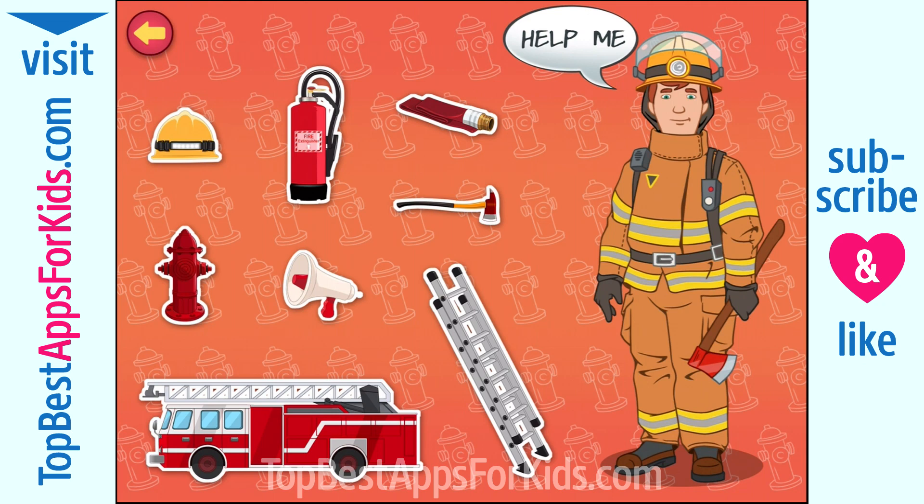Fire Engine. A fire engine is a vehicle that transports firefighters and firefighting equipment. Fire Extinguisher. It is a firefighting device used to put out small fires.